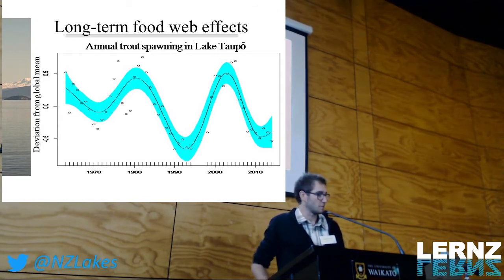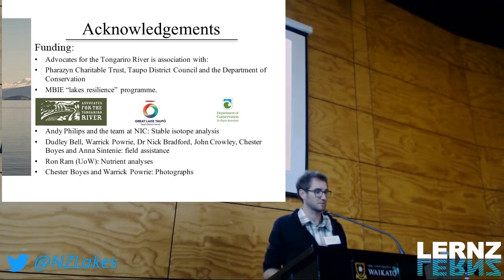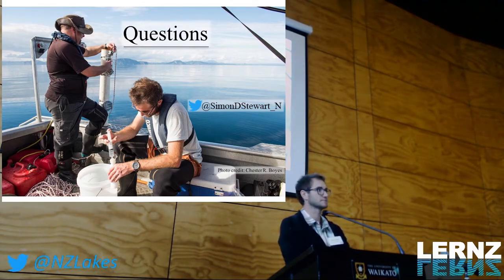I'll leave it there. There are a lot of people to thank for this work, but in particular the Ngati Tuwharetoa, who are based down in Turangi and funded the majority of this research, along with many other collaborators.